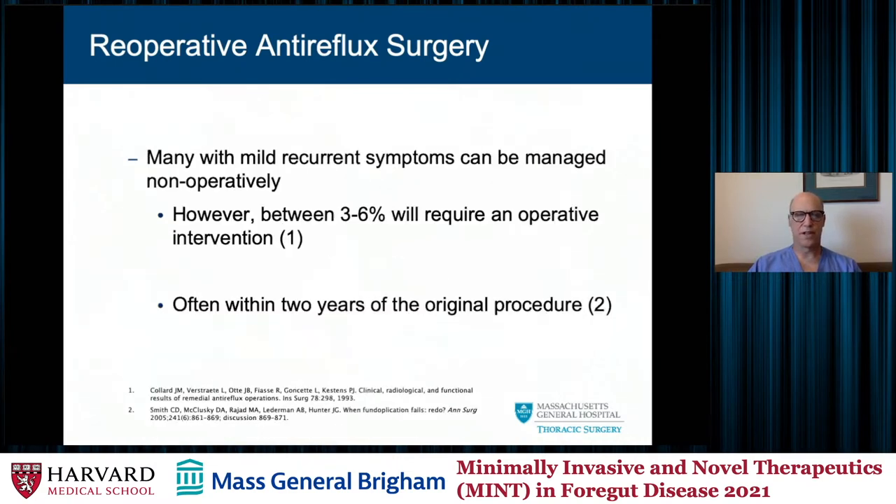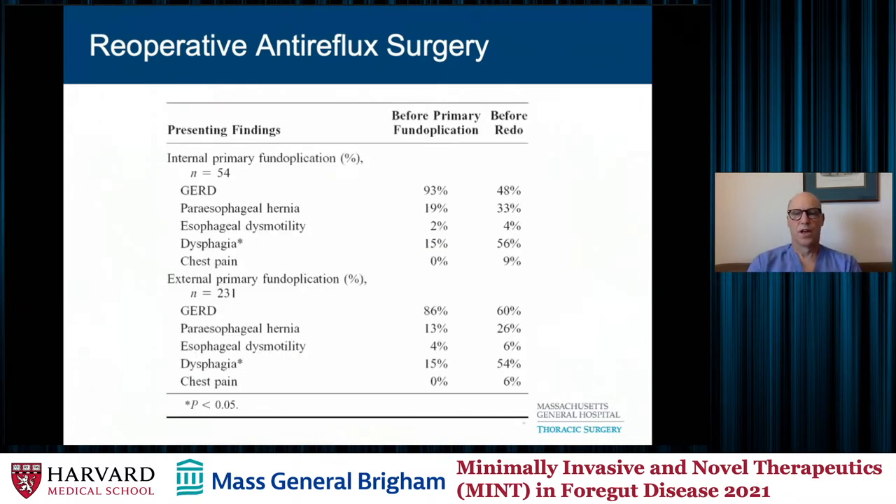Suffice to say, they do fail over a period of time. Many folks with recurrent mild symptoms after an anti-reflux operation can be managed non-operatively. However, between 3 to 6 percent will require some sort of operative intervention, and this is often reported to be within two years of the original procedure. The presenting symptoms are a little bit different for those that have an indication for a redo procedure. Initially a lot are done for reflux, but ultimately it becomes less of a reflux and more of a dysphagia problem, typically because the wrap either slips into the chest or down onto the cardia of the stomach.